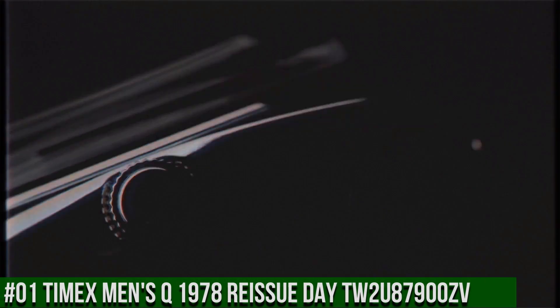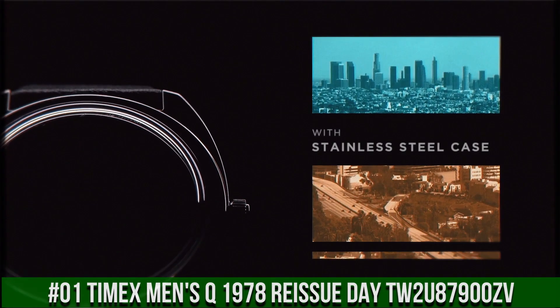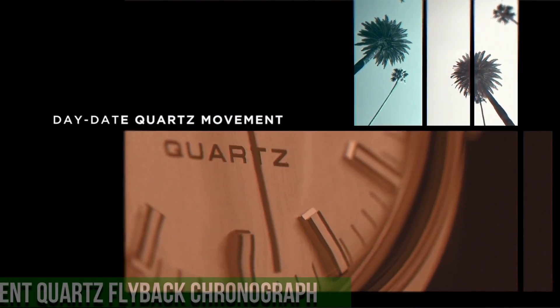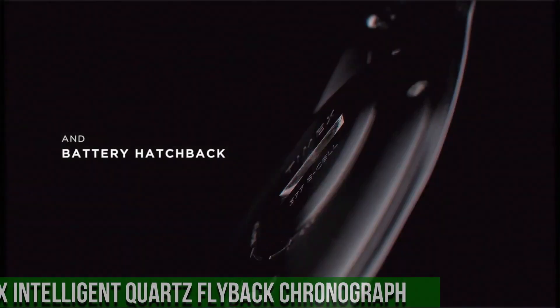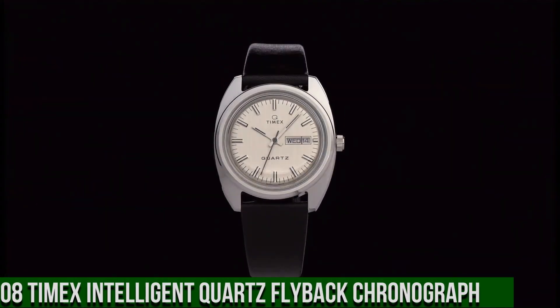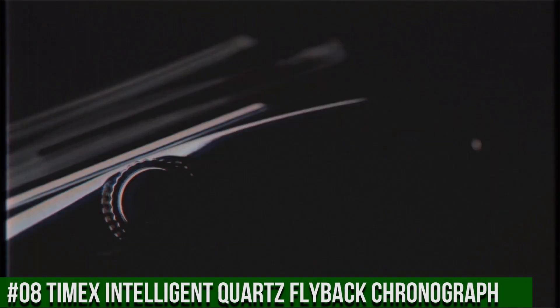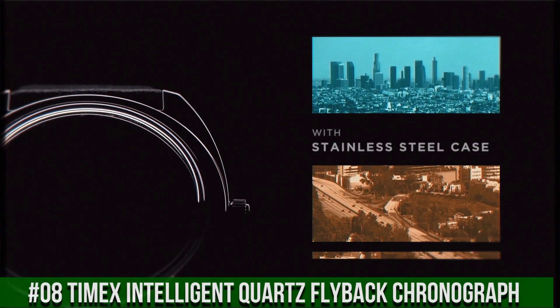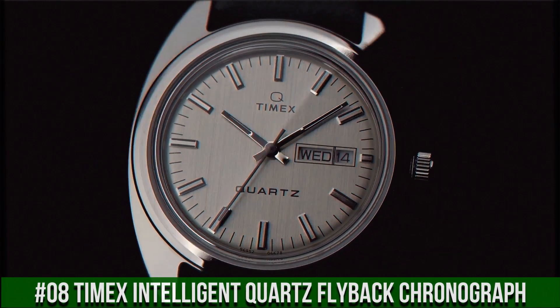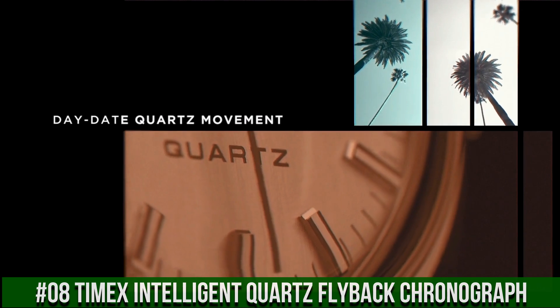Number 1: Timex Men's Q 1978 Reissue Day, model TWTU87900ZV. The Q Timex 1978 Reissue is presented in a 37mm stainless steel case replete with an elegant black leather strap. With all the features that make the Q Timex Reissue collection so beloved: reliable quartz movement, period-correct domed acrylic crystal, day/date window, slim yet substantial retro case profile, and coin-slot battery hatch. This throwback dress watch design draws upon California cool and an era of wristwatch design that changed everything.